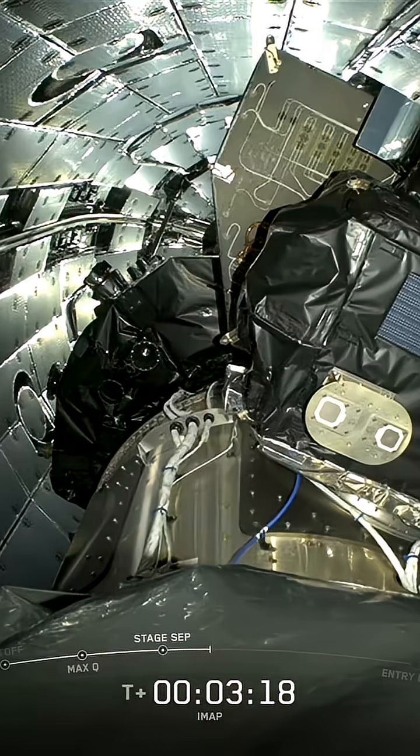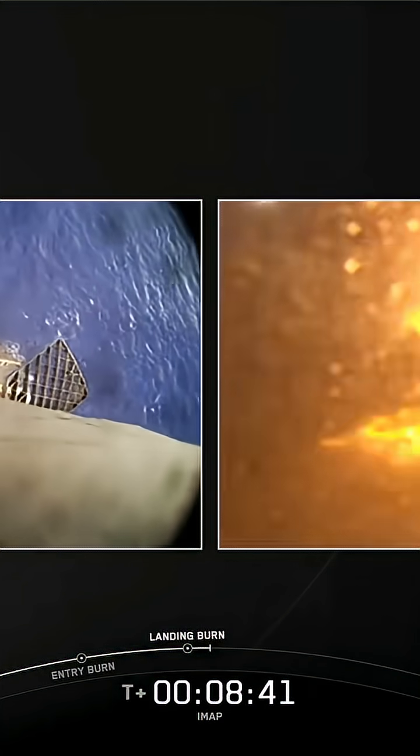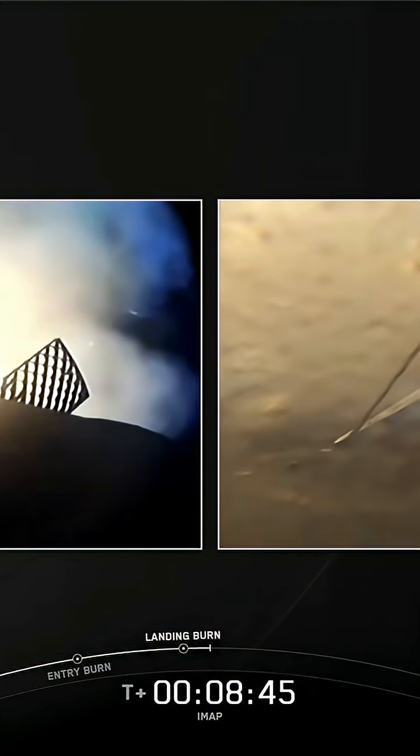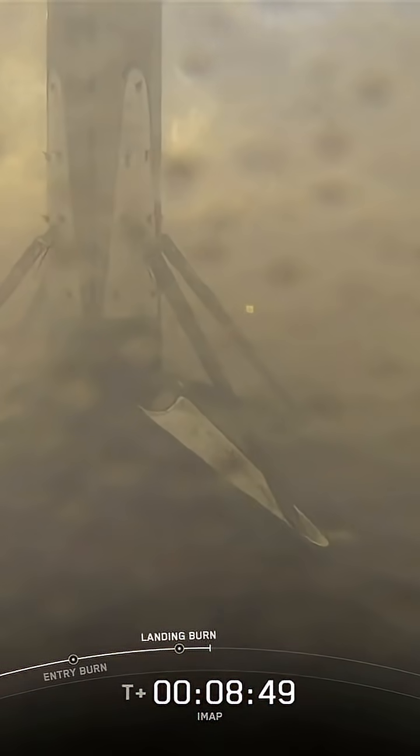Max-Q to their higher orbit. Bearing separation confirmed. Stage 1 landing confirmed. Beautiful touchdown there of the first stage, and that marks the second landing for this booster.